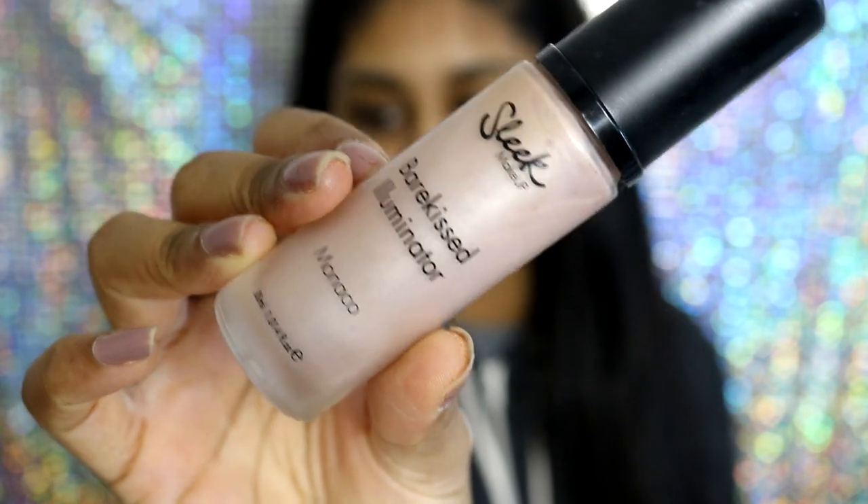A product I've been loving at the moment is the Sleek Bare Kissed illuminator in Monaco. It's basically an illuminizer, and what I like to do is just put it on the areas I want to highlight. Then I just take my beauty blender and press it in — on my nose, my chin — it just gives a nice glow. I like to do this before my foundation.